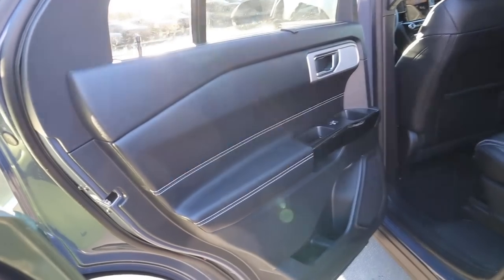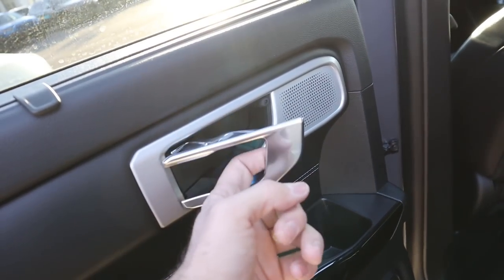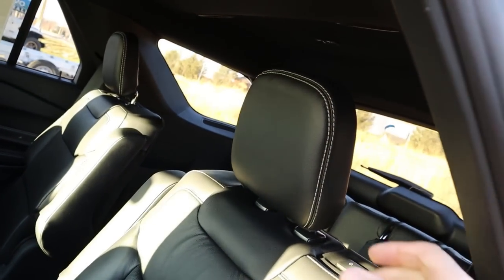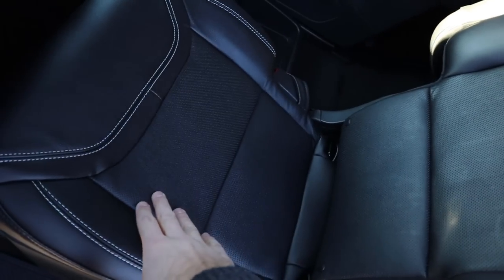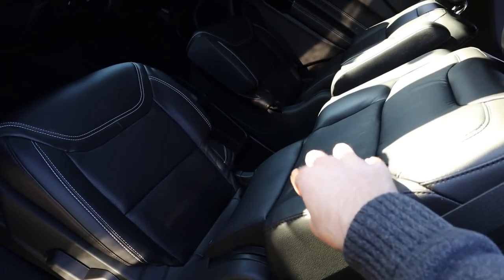Now let's start with the rear of the ST. You can see nice soft-touch material with stitching all throughout the back door panel, a cool-looking speaker, and a door handle. You do get a sun shade for the rear passengers, a little window control with piano black trim. The rear seats have a nice headrest with stitching and perforations in the center. I just reviewed an Explorer Platinum and these seats are not nearly as nice as what's in the Platinum, which is pretty interesting.